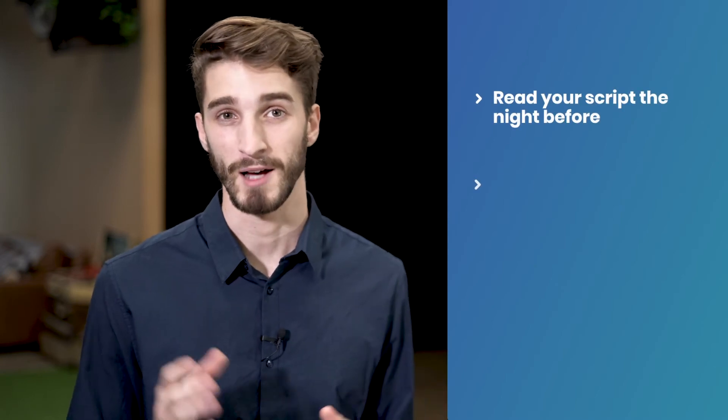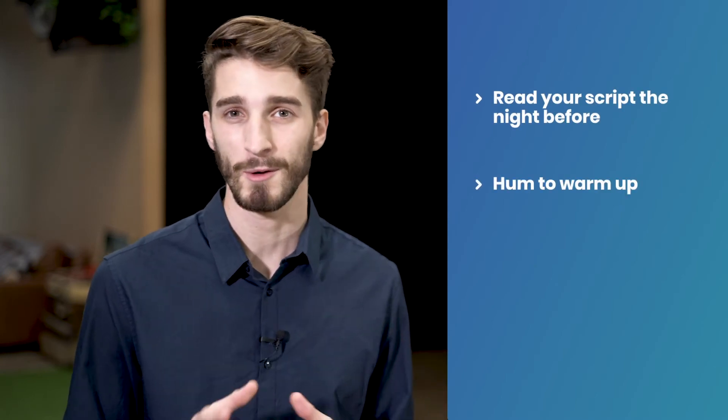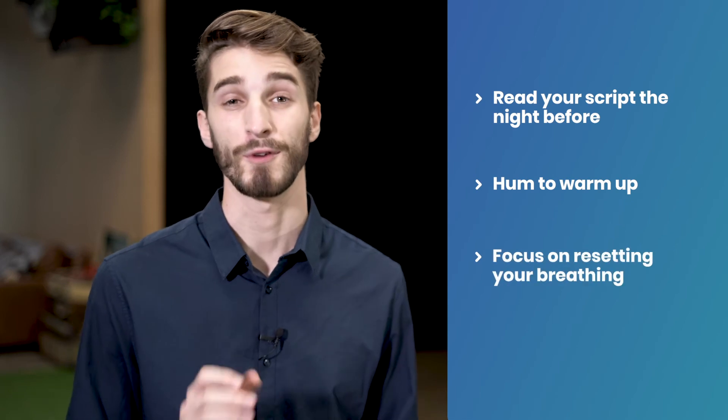Well Leighton and Nathan, I hope these tips have helped. Just remember: read your script the night before, hum to warm up, and before you go on camera with all those nerves, focus on resetting your breathing. Now before I go, I thought I'd give you a little tongue twister challenge just to see how warmed up you really are — see how you go with this.